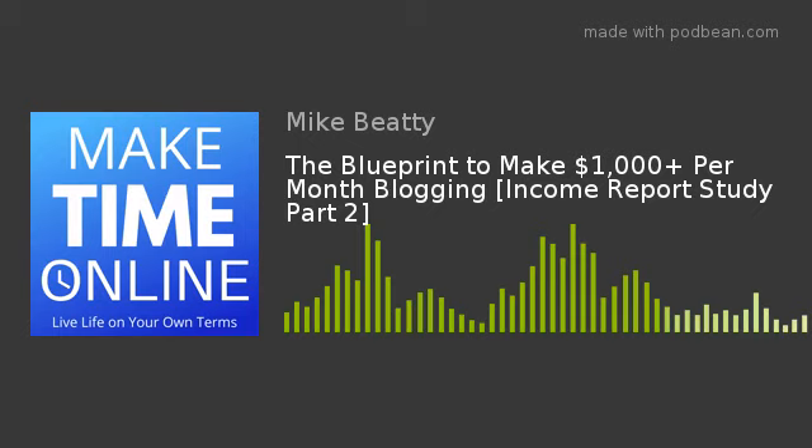Depending on your niche, you're really looking for anything over a thousand shares. If a pin has over a thousand shares, that tells you people are sharing it and want to see that content. So that's a great idea — whatever that title is. For example, if '15 ways to save money every month' has been shared a lot, that's a great idea for content to create to drive more traffic to your website.